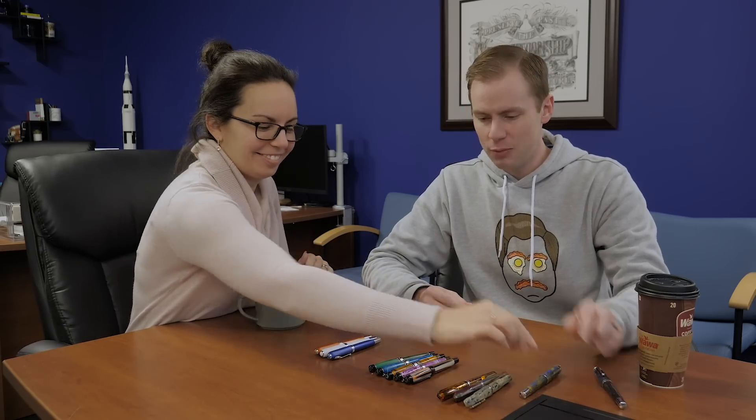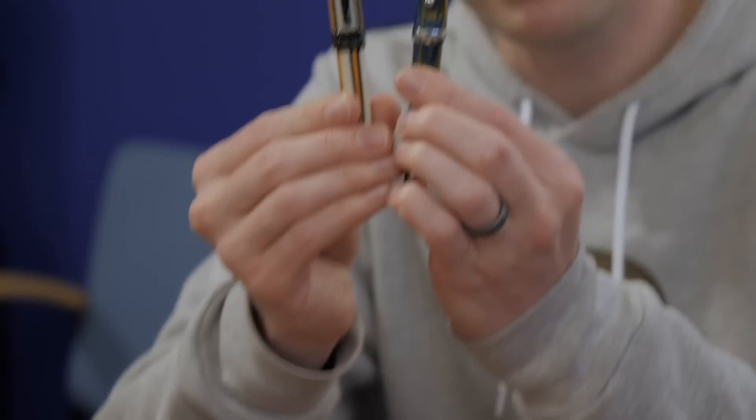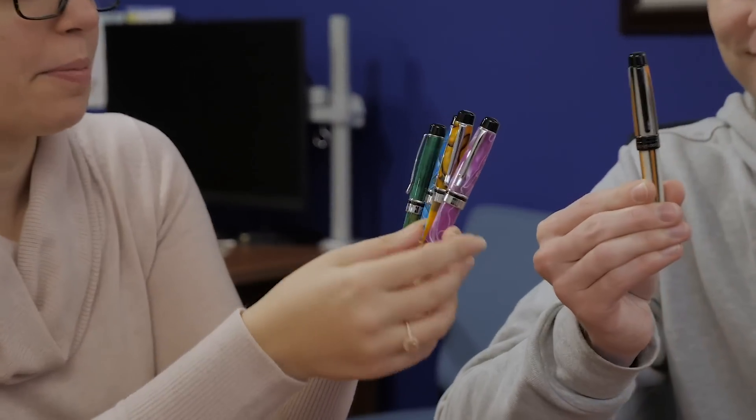So there's the Essenza. Now we're moving on to the Monteverde Prima. Same price — $68. Now all of the Primas have silver trim and nib, except the one Drew happened to pick up, which is black.